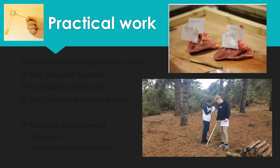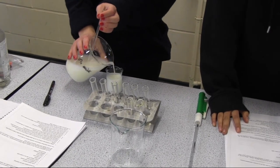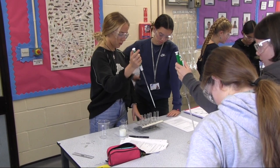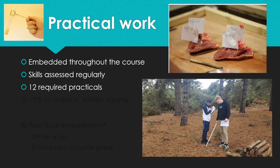In terms of the practical work, obviously with all science subjects, practical is a key component of what we do and it's embedded throughout the course. The skills will be assessed regularly. There are certain apparatus and techniques that you need to learn as you go through the course, and there are also 12 required practicals. These practicals are ones that could be asked about in the exam — fairly detailed questions about those practical skills.